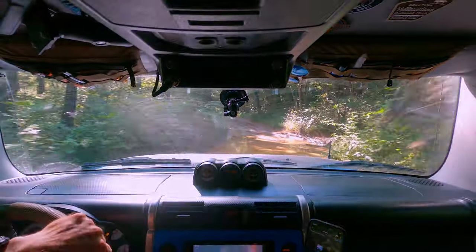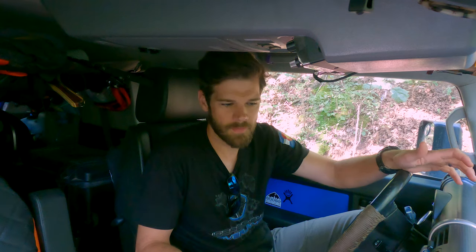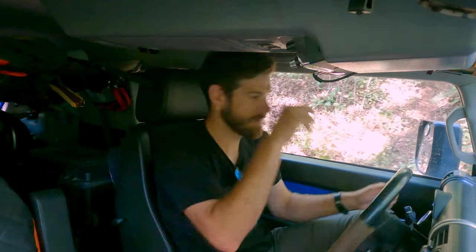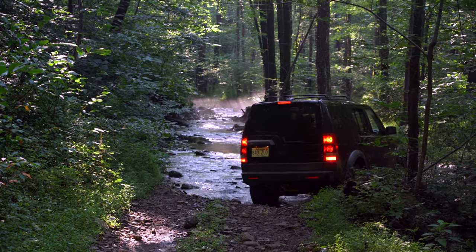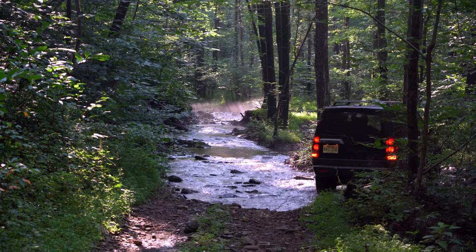I'm absolutely horrified of the horse flies we've been seeing — they are like the size of my pinky, I'm not exaggerating. After several hours of bumping down some trails, Mark is leading us to the place that we're going to call home for the night.